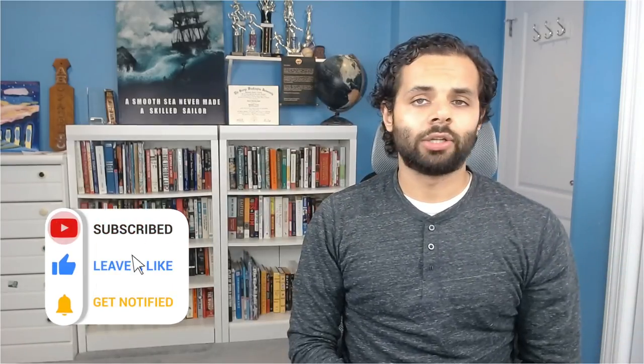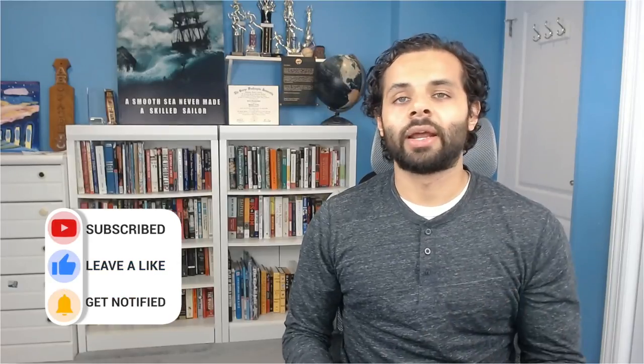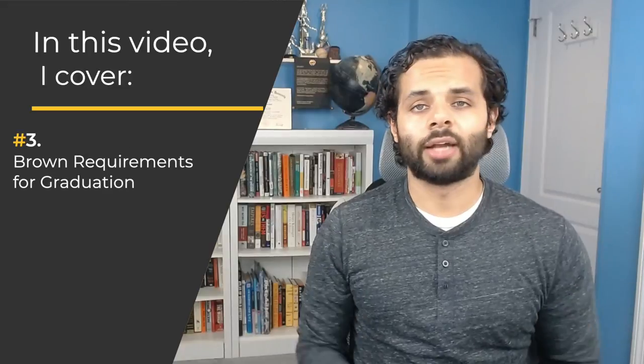Before getting started, please press subscribe if you're interested in learning more about college and career topics. Our videos cover everything from college essays, to picking the right college, to picking the right major. In this video, I cover what is the Brown Open Curriculum, how does the Brown Open Curriculum work, Brown's requirements for graduation, the Brown Open Curriculum grading system, and the pros and cons of the Brown Open Curriculum. Let's get started.